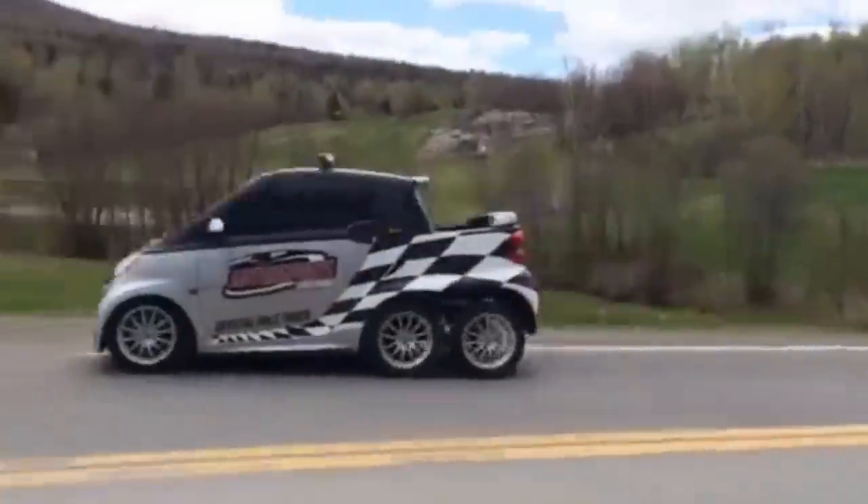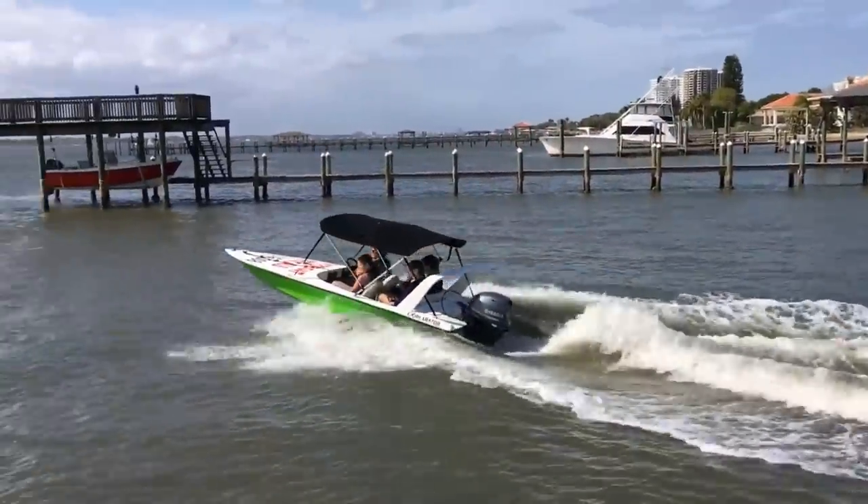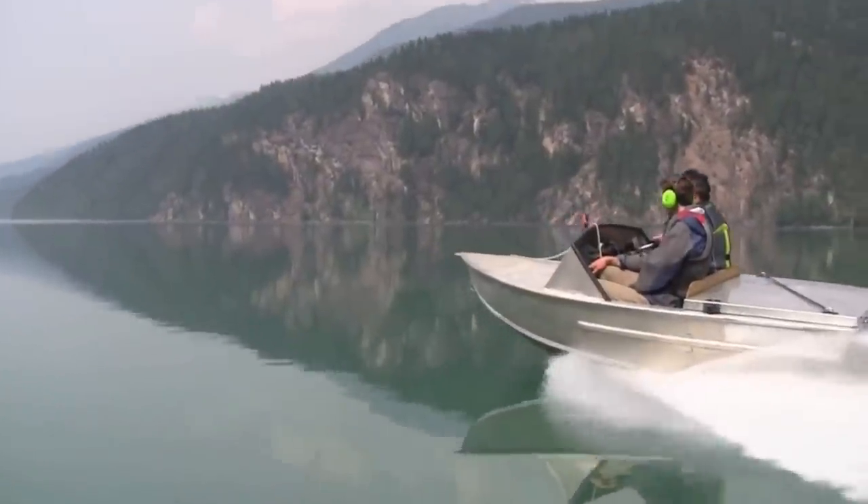With everything in our lives getting bigger — phones, bills, cars, houses — let's sit back and enjoy the little things. This is Glenn with Mind's Eye Design, and we're bringing you 15 awesome mini vehicles.